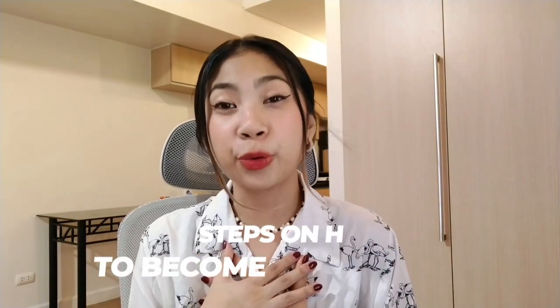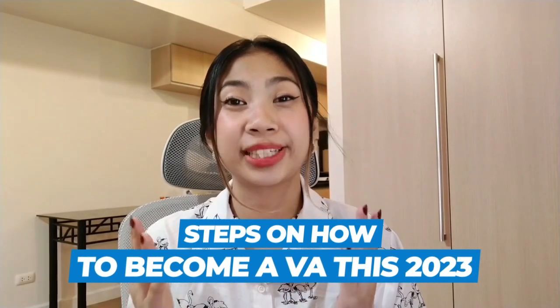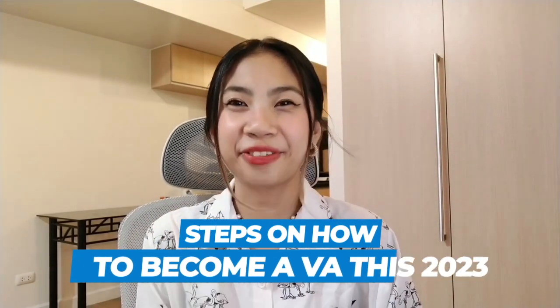In this video guide, I will walk you through the steps on how to become a virtual assistant this 2023 and land your first client.